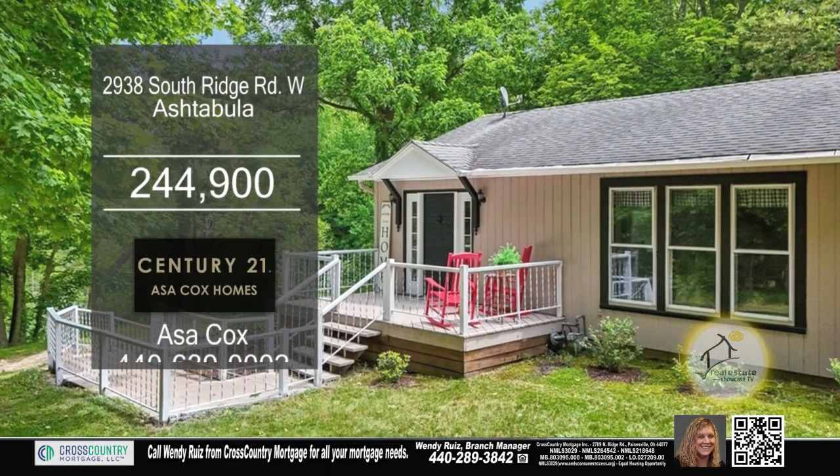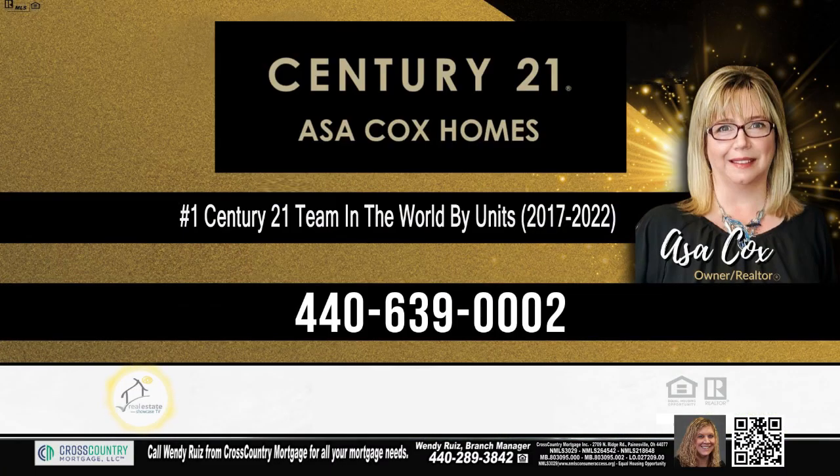The large deck overlooks the beautiful lot. For a private showing, contact the number one Century 21 team in the world by units, Asa Cox Homes.